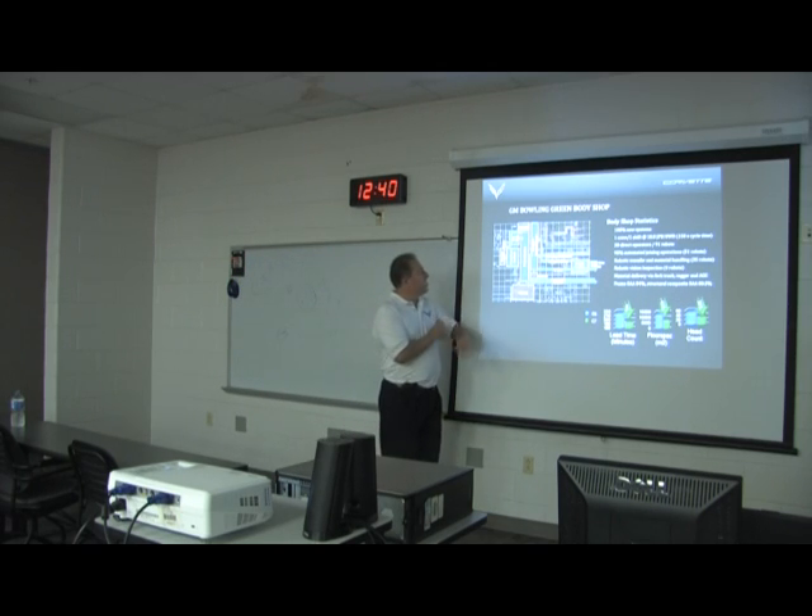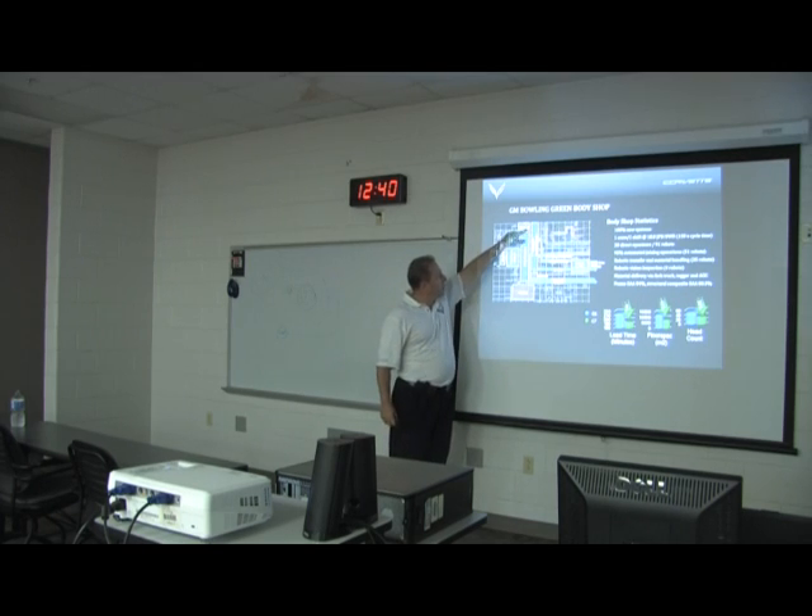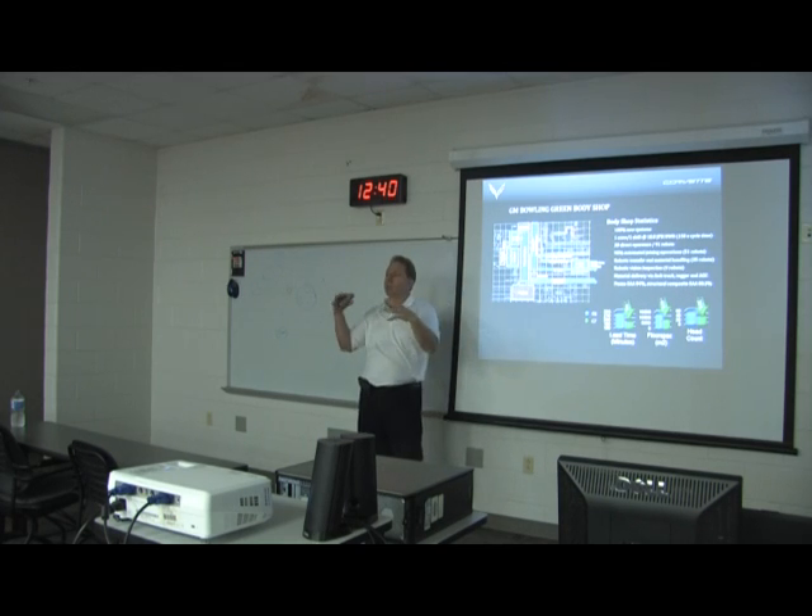The body shop is at the east end of the plant. It starts off where we weld together the pieces that make the floor pan, the tunnel, and the side rails, and then they all get welded together through the framing line. By the time you get done there, you've got the metal frame all together.